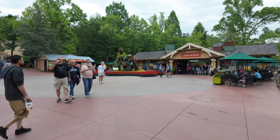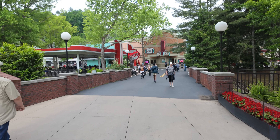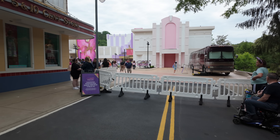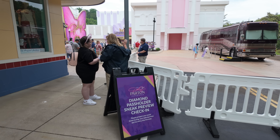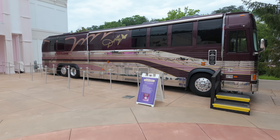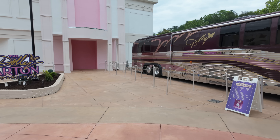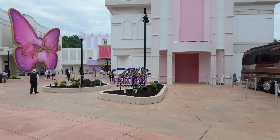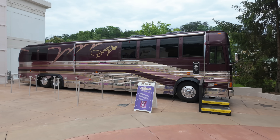From the Market Square area over here, we're going to go down this bridge to get to the Dolly Parton Experience entrance for today. They've got the walls officially down. You can see Dolly's tour bus over to the right. So let's get checked in here as diamond pass holders. When you first walk in from this side, they have moved Dolly Parton's original tour bus over here to the right.